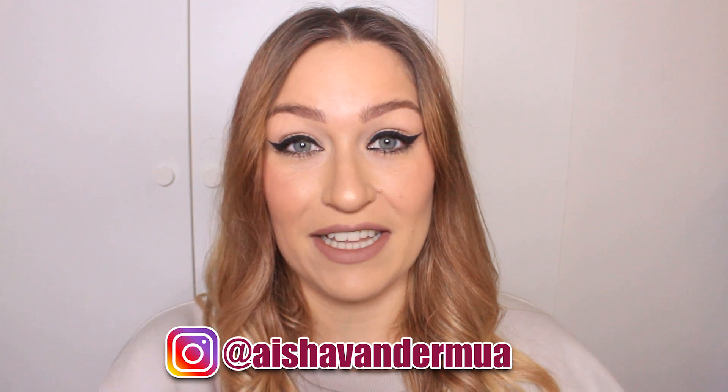I will leave a link in the description box below so you can go directly to their website. Also before I open up the box, make sure you are following me on Instagram — I've been super active on there. I did 31 days of Halloween and I've been creating some really cool creative looks. Now I'm going to stop rambling and get straight into the video.